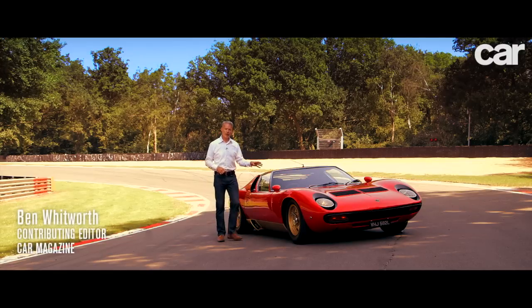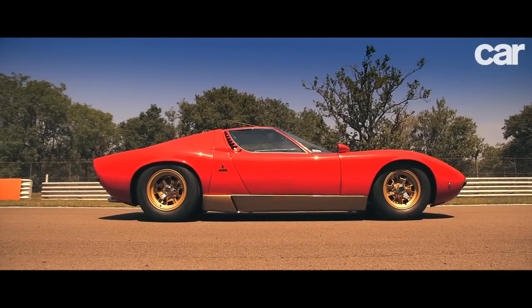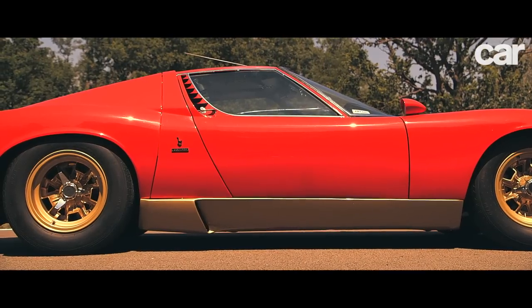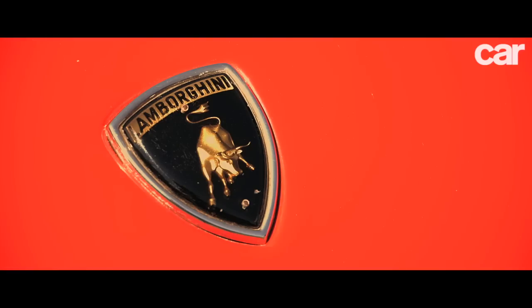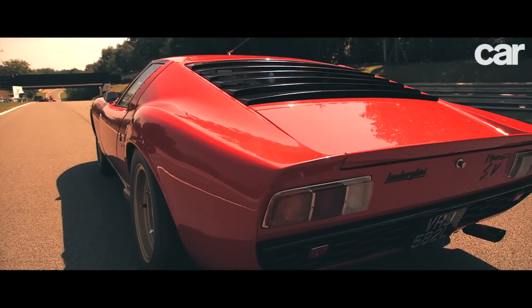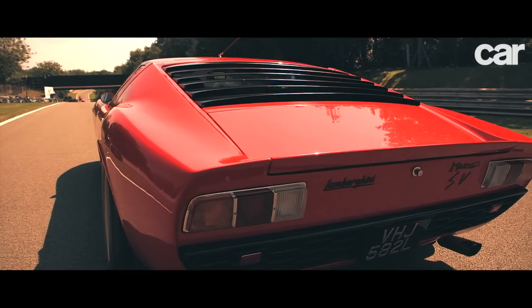The supercar story starts here: the Lamborghini Miura. Before the Miura arrived, we had very fast cars, we had mid-engine cars, and we had voluptuously styled cars. But at the 1966 Geneva Motor Show, when Ferruccio Lamborghini pulled the wraps off this, he pulled all those elements together to create a car we'd never seen before — a new kind of car, a supercar.